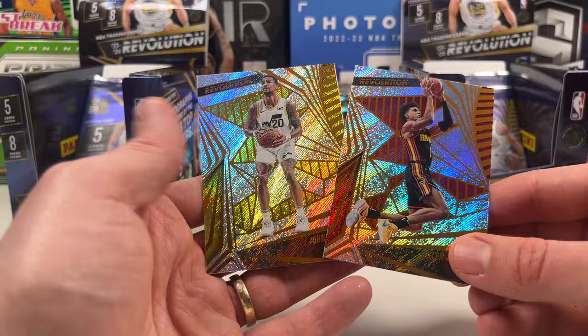A vortex of Jordan Hawkins, a groove of Jarrett Allen. Cade Cunningham and a Keegan Murray. Last pack - can we get some last pack magic? An auto is not going to come from the right box since we already got it. But we do get a vortex of Klay Thompson - not the twin I collect. A groove of Ja Morant, then base cards: Evan Mobley, Keldon Johnson, and Josh Giddy.